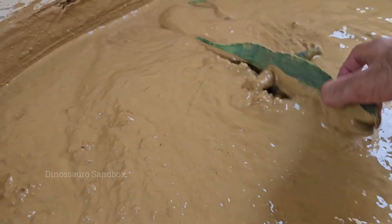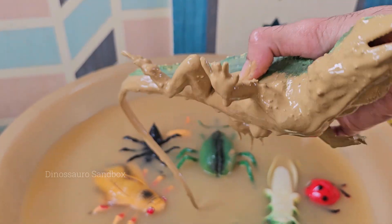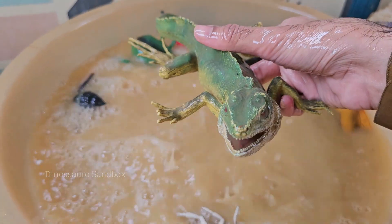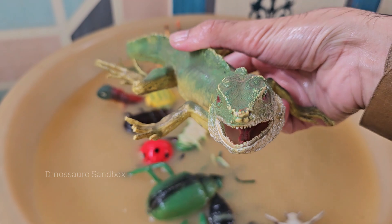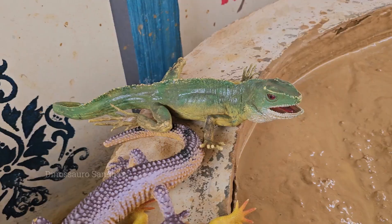Green iguanas spend most of their time in trees and are excellent climbers with sharp claws and strong legs. Green iguanas are strong swimmers and can hold their breath underwater for up to 30 minutes. They are native to Central and South America, living in rainforests near rivers and streams.